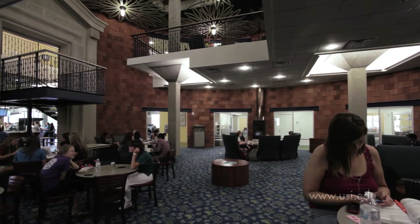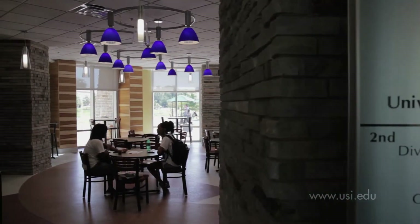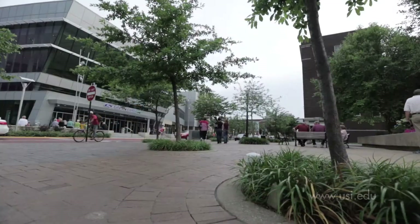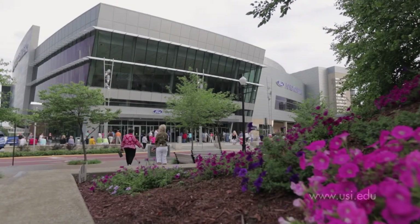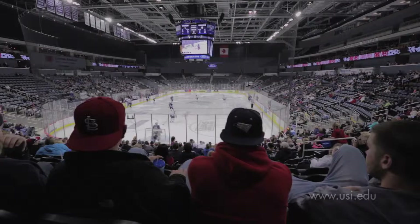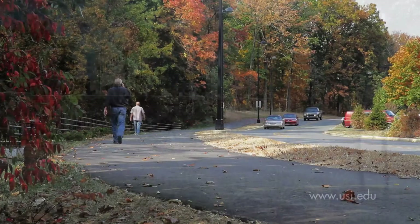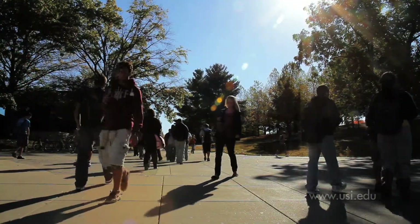The recently renovated University Center is a popular gathering place for students throughout the year. Evansville is Indiana's third-largest city and boasts an attractive, vibrant, and thriving downtown along the banks of the Ohio River, home to a new arena as well as historic landmarks. USI offers students a great mix of urban access and rural charm — a place that students are proud to call their university.